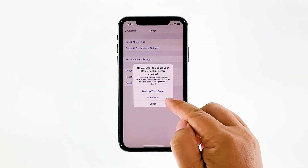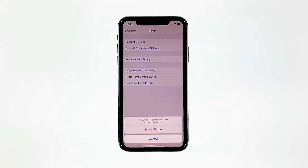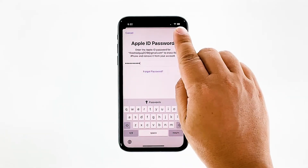Tap Erase Now. If prompted, enter your security lock. Tap Erase iPhone at the bottom of the screen. Tap Erase iPhone again to proceed. Now enter your Apple ID password, and then tap Erase to proceed with the reset.